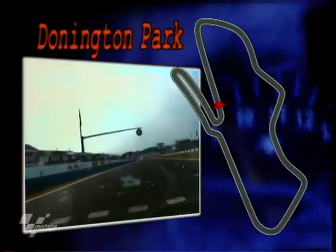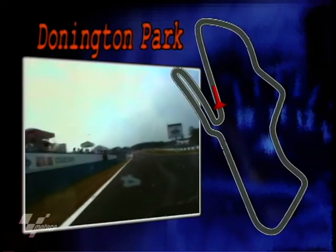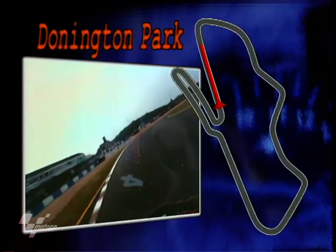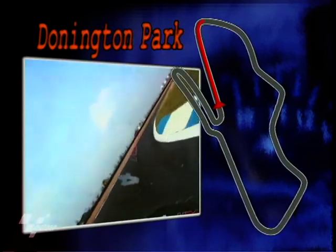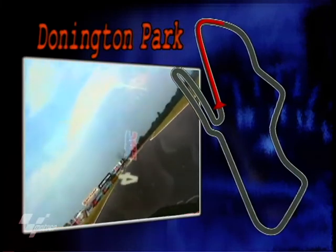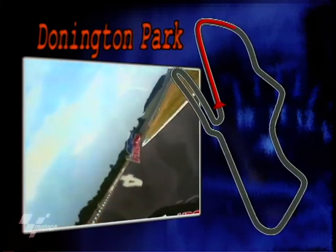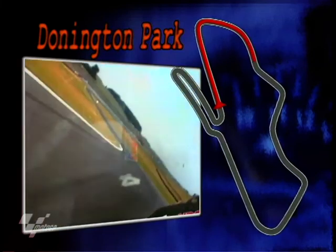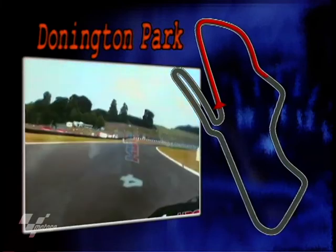6th gear as you go over the start-finish line, building up to 155 miles an hour as you come into the first corner at Redgate. Down 3 cogs to 3rd gear, 60 miles an hour through the long right-hander — it seems to go on forever. Through there, accelerating up the box, eventually touching about 100 miles an hour as you go down the rollercoaster ride that are the Craner Curves, into the bottom of the hill at the old hairpin.